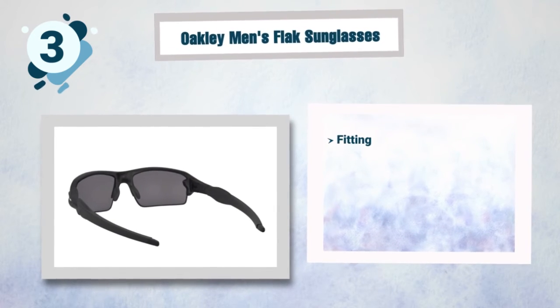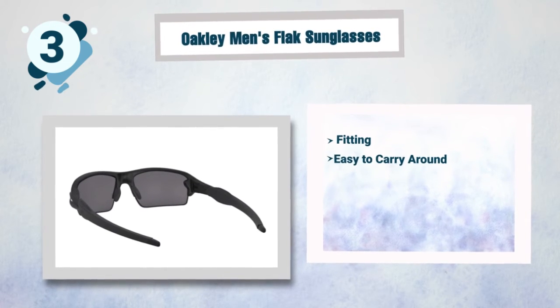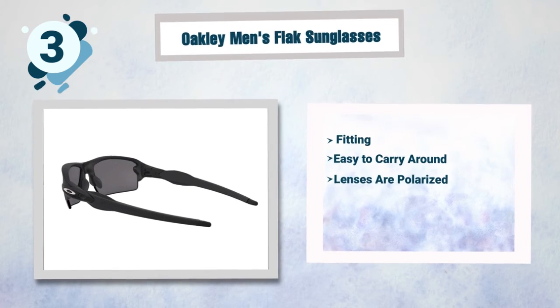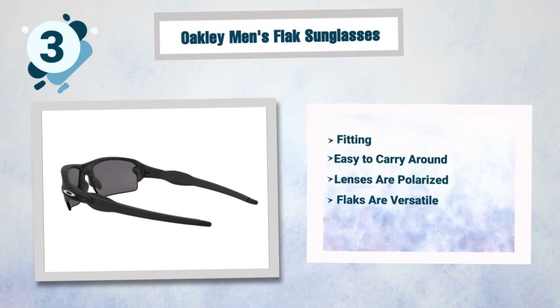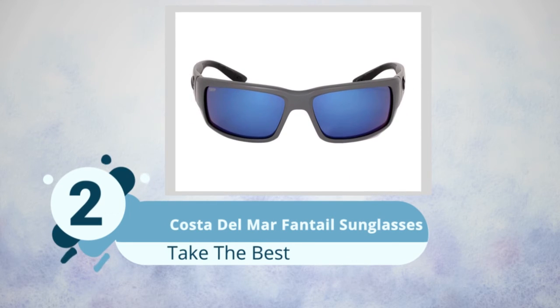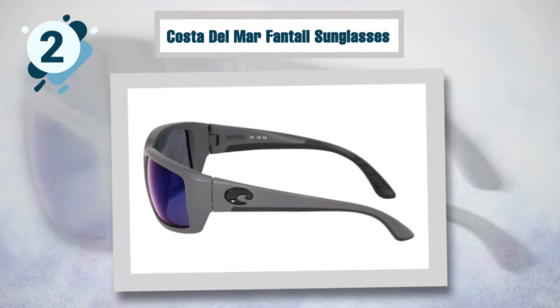Some best features of the Oakley Flak include: ear socks and nose pad material that offer the desired grip, easy to carry around and lightweight due to the plastic used, polarized lenses that reduce glare, versatility to suit different occasions, and high quality lenses.